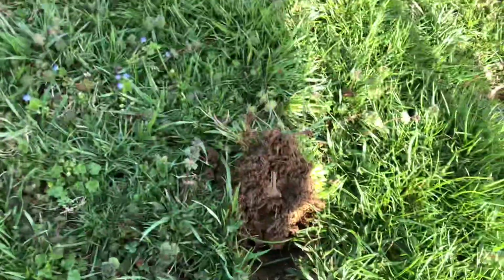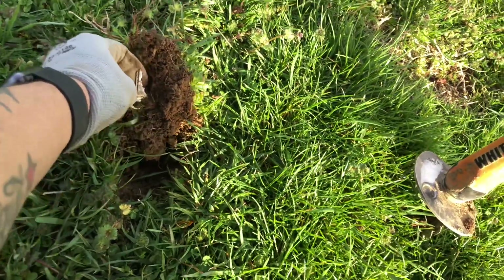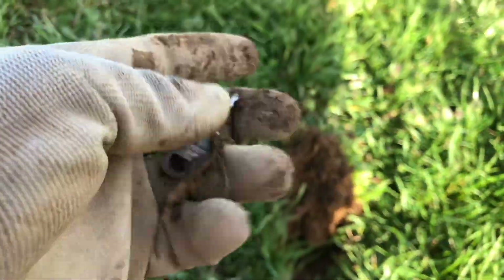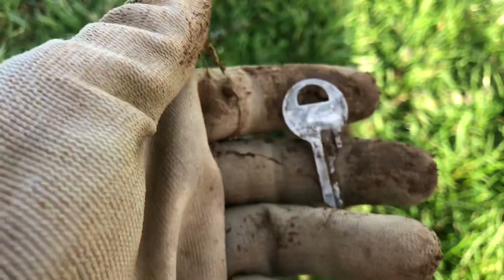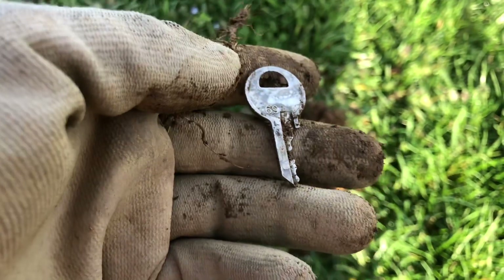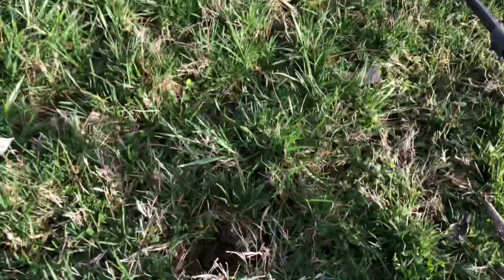Got myself another key — don't know if it's connected to the roots or what. This one says Axis on it. I don't even know how many keys I have now — I've got so many.